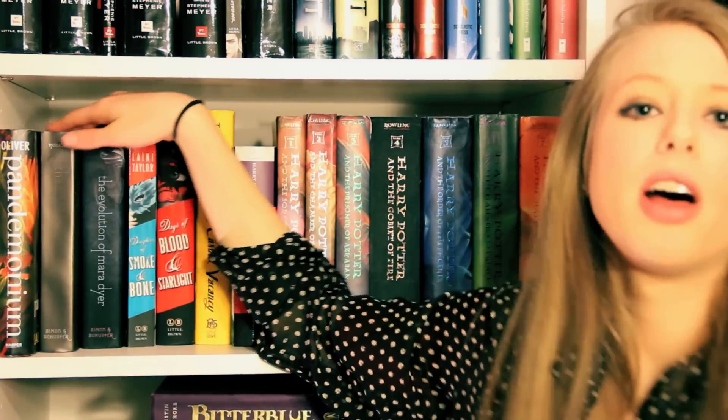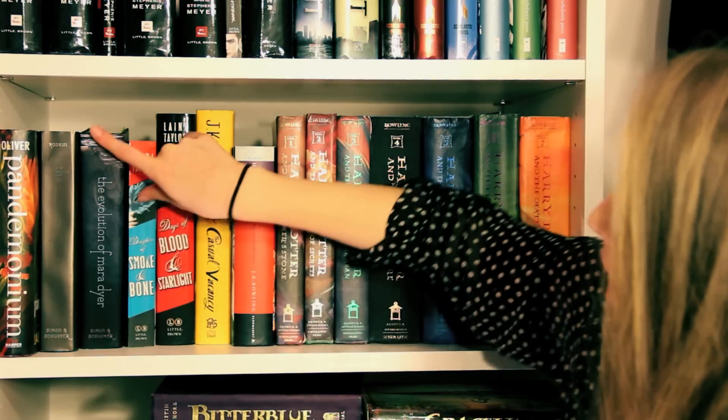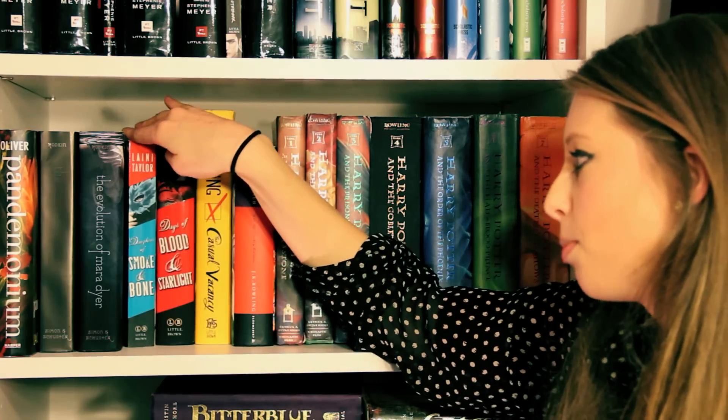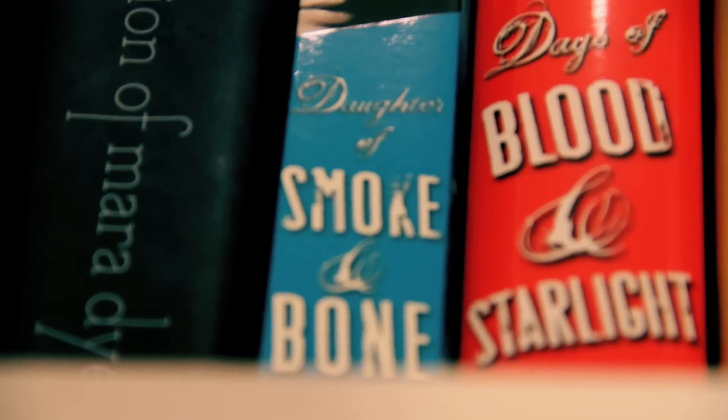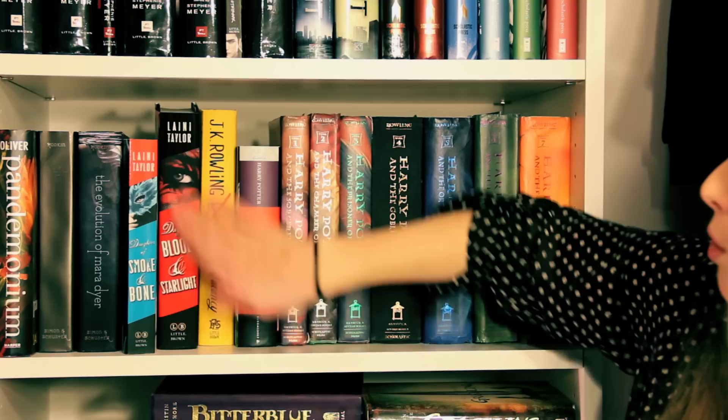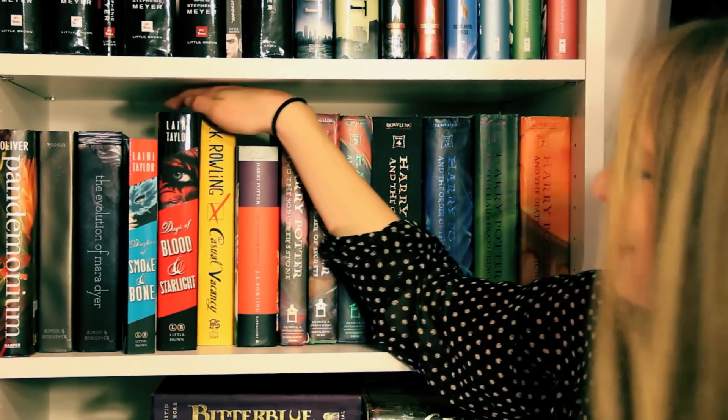Next we come upon my Mara Dyer series. The first is The Unbecoming of Mara Dyer, the second is The Evolution of Mara Dyer — I really like those. Next we have my Laini Taylor collection. Her first book is Daughter of Smoke and Bone. Her second book, Days of Blood and Starlight, was just released. I have yet to read it, but it looks nice and it's hardcover and I'm excited to start it.